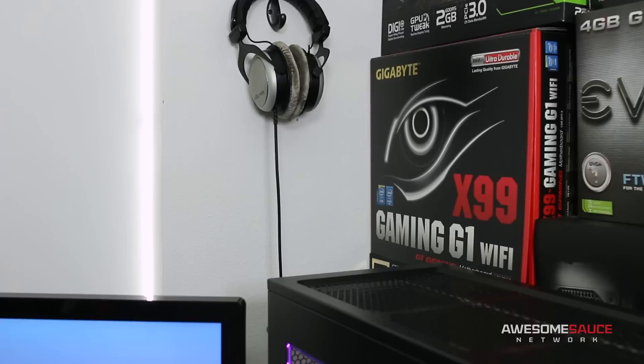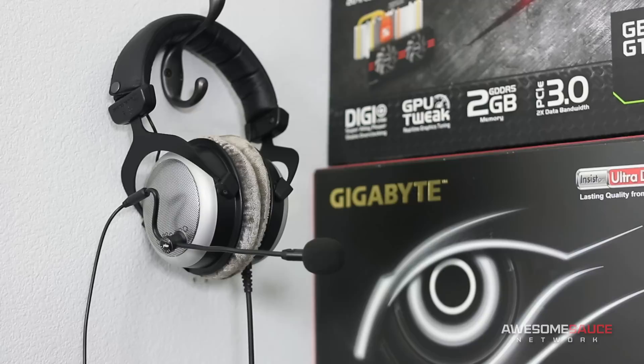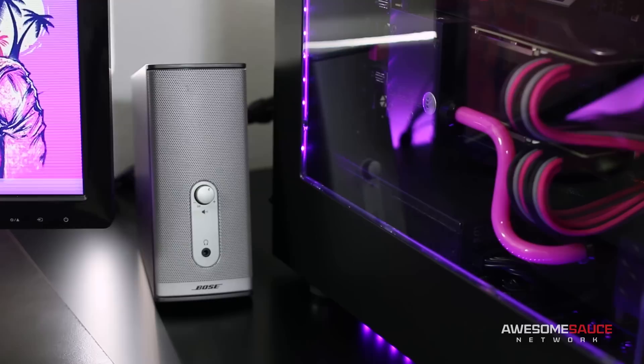For sound, I use a pair of DT880 Pros from Beyerdynamic that I hang on a hook behind my desktop — more so for mise-en-scene in my videos than actual practicality. These pillow-soft open-back cans sound awesome and are absolutely fantastic for pretty much everything. When it's time to game with the homies, I pair these cans with my Antlion ModMic 4.0, which I stick behind my monitor when not in use. When I'm not using headphones, these Bose Companion II speakers deliver the sound with some hefty bass in true Bose fashion.